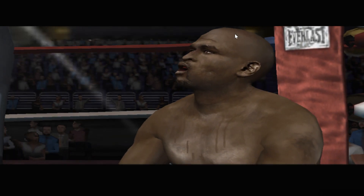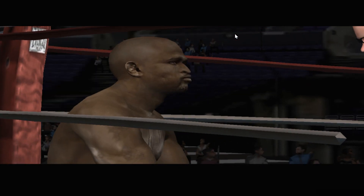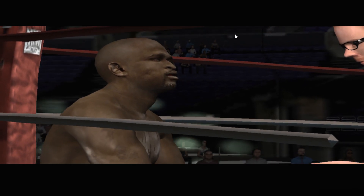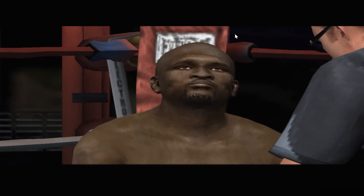That's right, you kept control of that round. We're going to need more of the same, kid. You see that cut opening over his left eye? I want you to use it for target practice. Attack the gash with jabs and crosses, and let's see if we can rip that thing open.